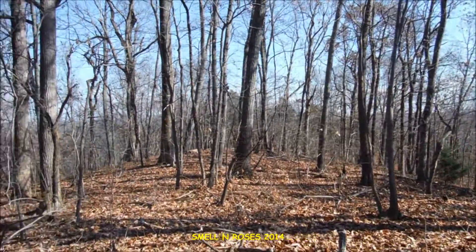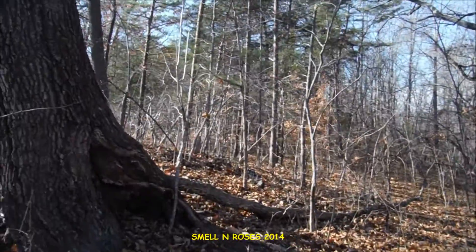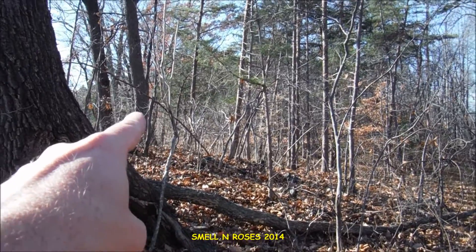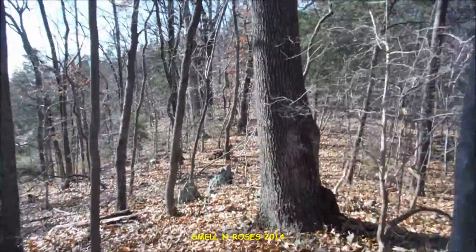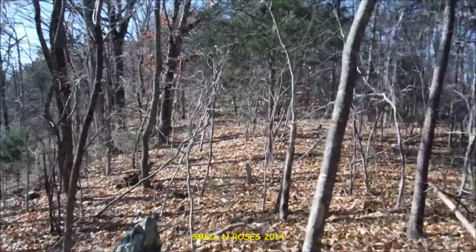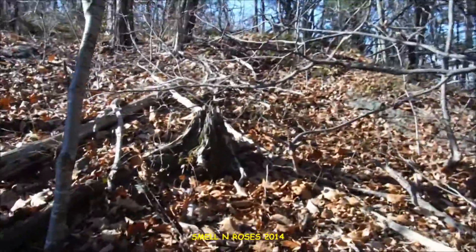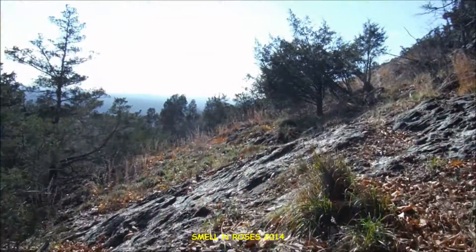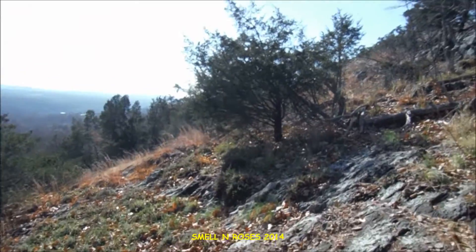All right, we've made it to the top of the ridge here and we'll continue bushwhacking in this direction. The high point of the hill and the exposed rocks are off in this area. We're almost to the top — you can see the terrain is very steep here.